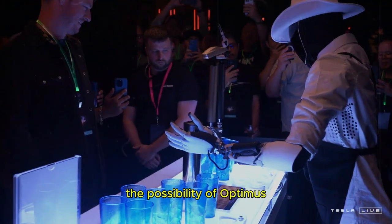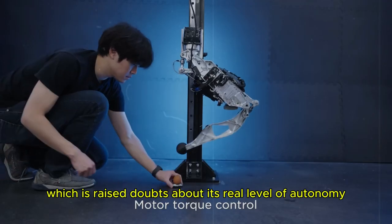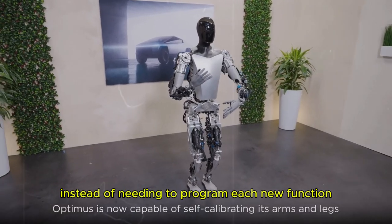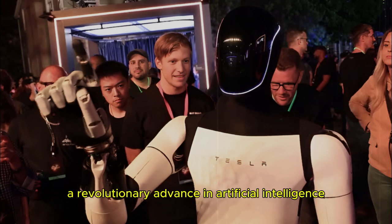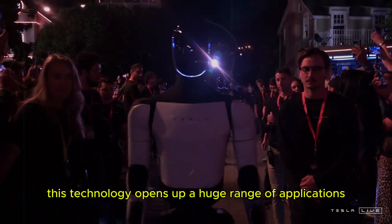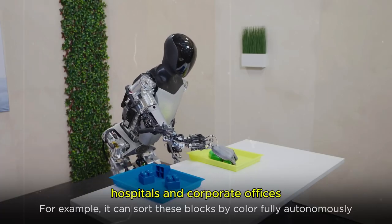There has been speculation about the possibility of Optimus being controlled remotely, which has raised doubts about its real level of autonomy. However, Tesla guarantees that the robot will not require extensive manual training on the part of the user. Instead of needing to program each new function, Optimus will learn tasks by watching videos — a revolutionary advance in artificial intelligence. According to Musk, it will only be necessary to demonstrate an action once, and the AI will be able to replicate it automatically. This technology opens up a huge range of applications, from domestic environments to schools, hospitals, and corporate offices.